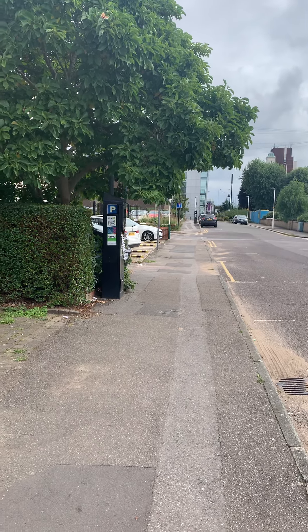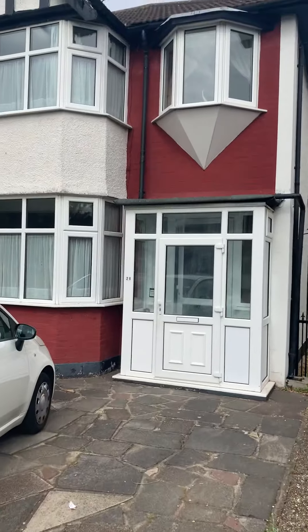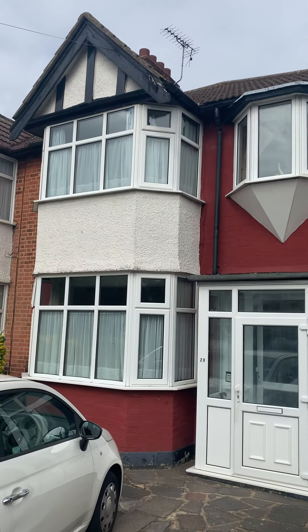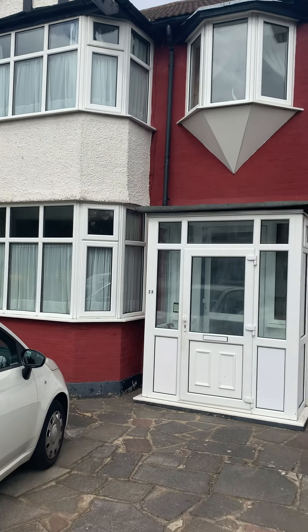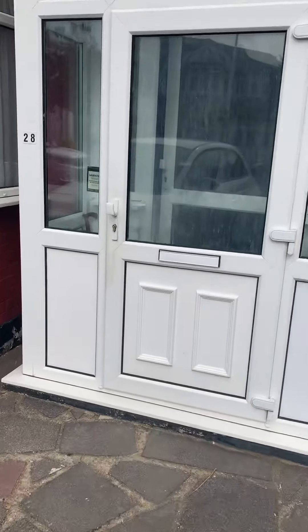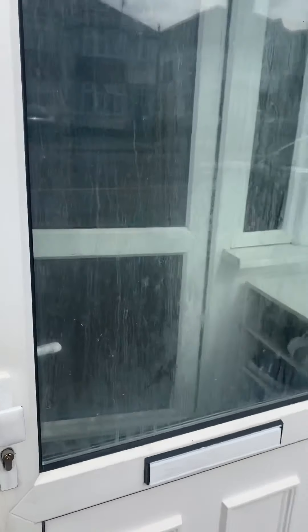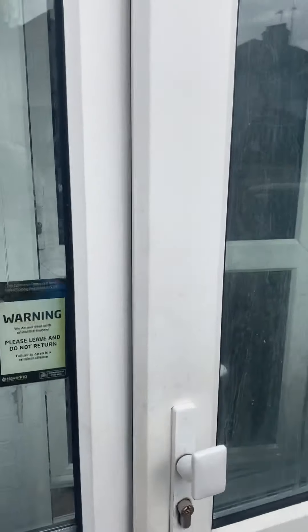I'm going to take you inside now and show you a little bit more outside the property. Double-glazed windows throughout as well. So as you walk through, you can see you have a lovely porchway here for shoes, coats, whatever you wanted.